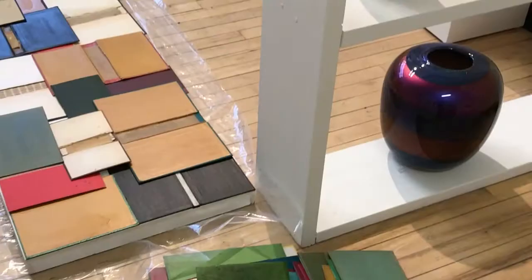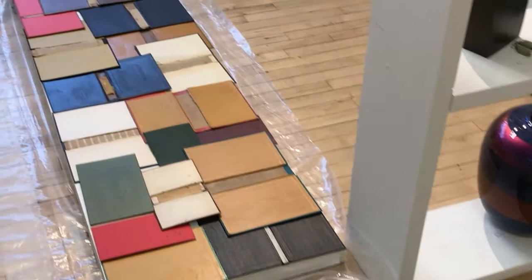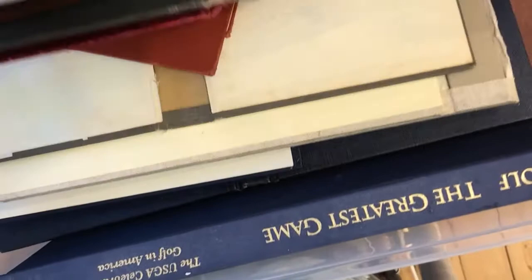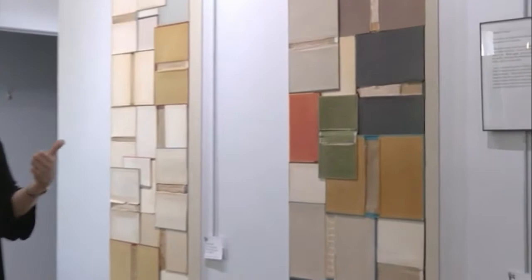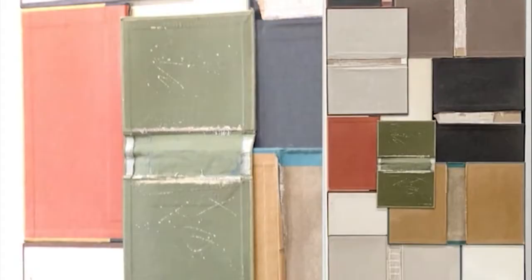I first became interested in using books for art making when I saw an exhibit in Chicago many years ago. The artist painted on the front side of book covers — very delicate, realistic birds. It was easy to see that many book covers are covered with either linen or cotton or some textured fabric, which is very much like canvas. It's glued onto cardboard, so it functions very much like a canvas.